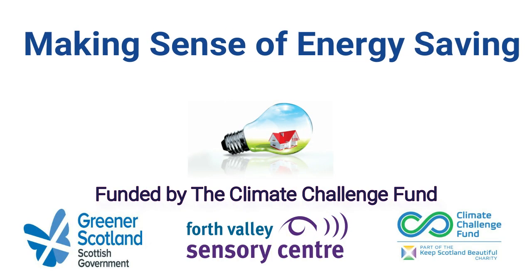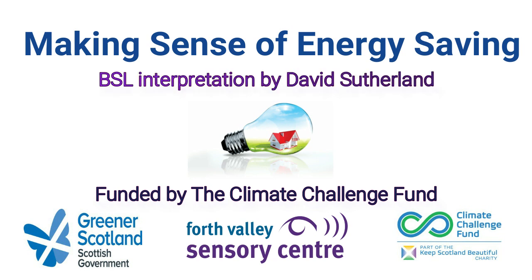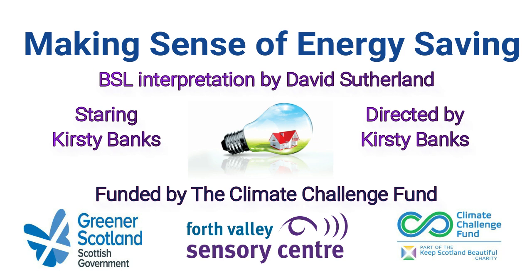Making Sense of Energy Saving, a film by Forth Valley Sensory Centre. BSL interpretation by David Sutherland. Starring Kirsty Banks. Directed by Kirsty Banks. Funded by the Climate Challenge Fund, through Greener Scotland.